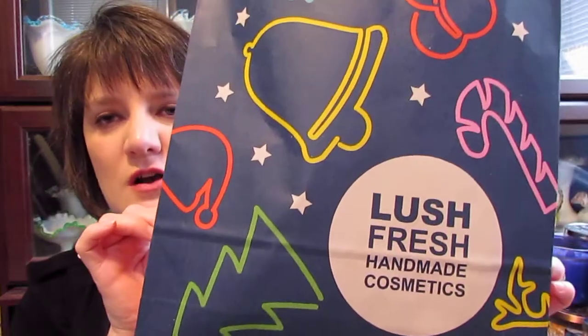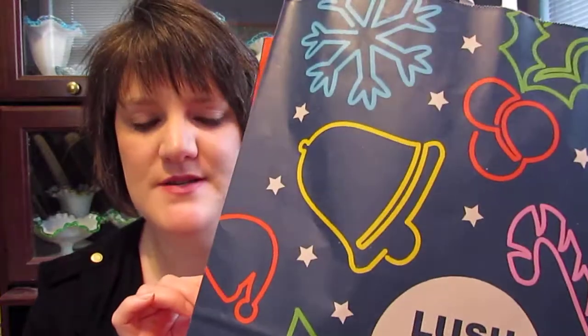Hi guys, today I wanted to bring to you another Lush haul. It's one of my favorite places to go and I went there and bought a lot of things that I wasn't expecting to buy, but I just wanted to show you what all I got.